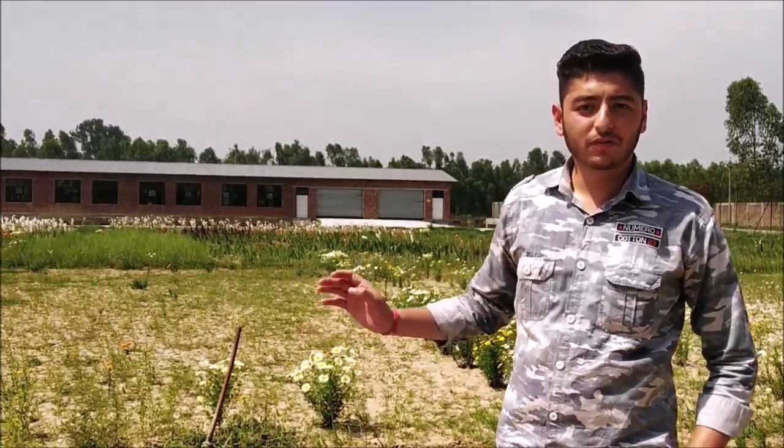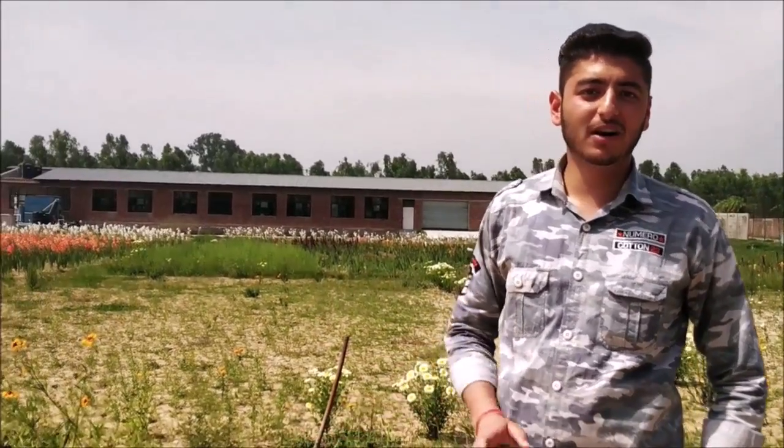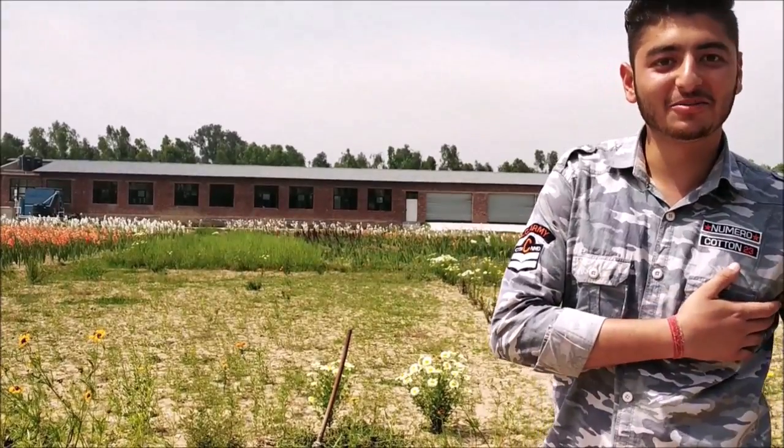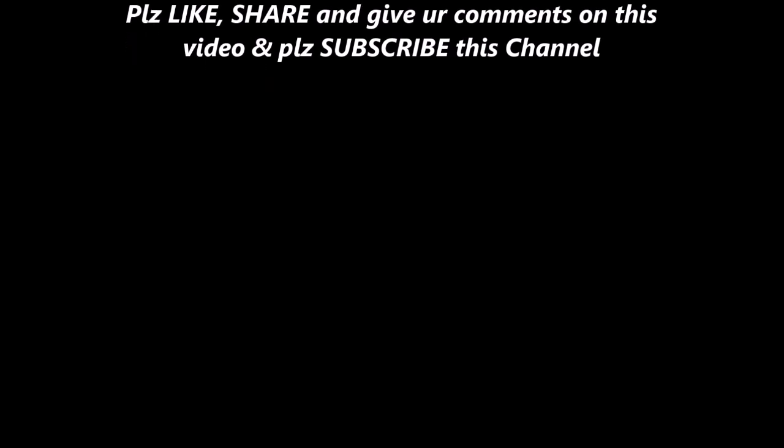Okay guys, you have also seen the floriculture here. So let's go and start class at the university. Bye, and please subscribe to my channel — I need your support! Thank you.